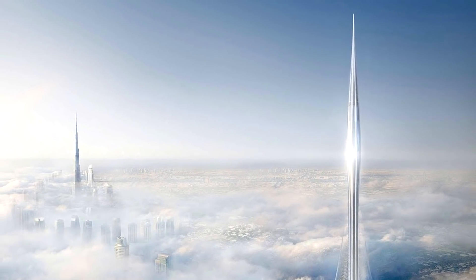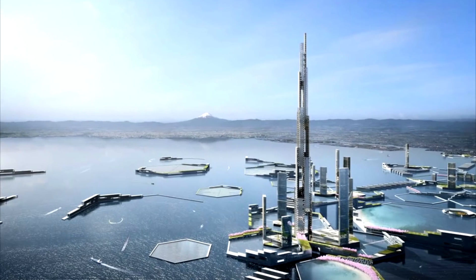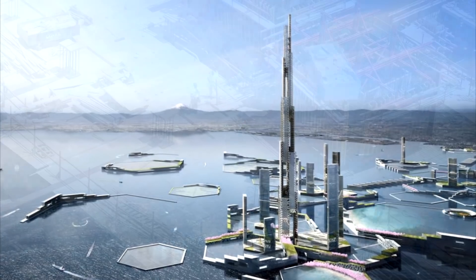Unbelievable marvels of human innovation. Here are the 15 most impressive mega construction projects.